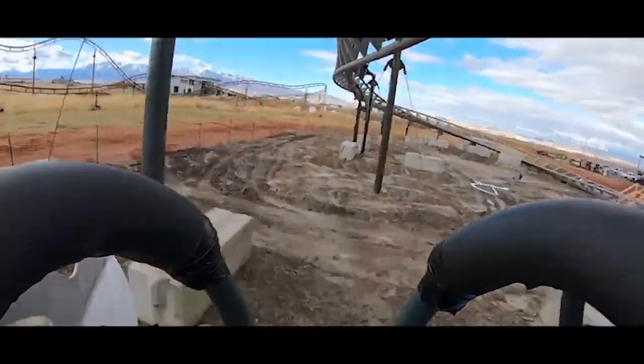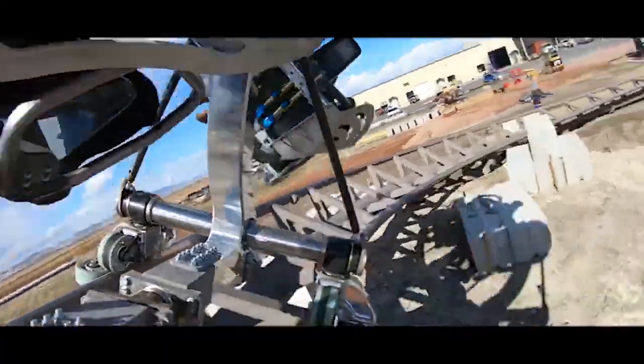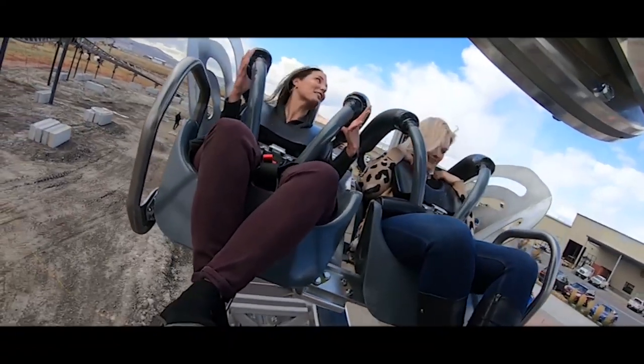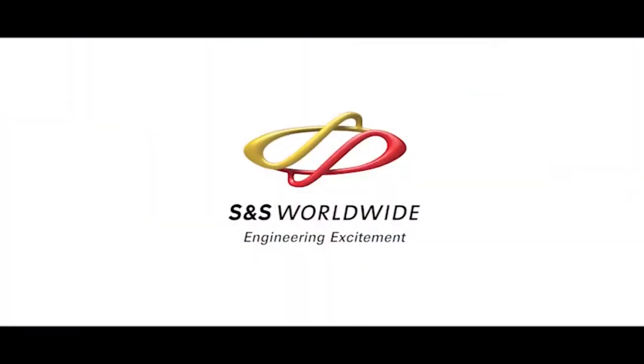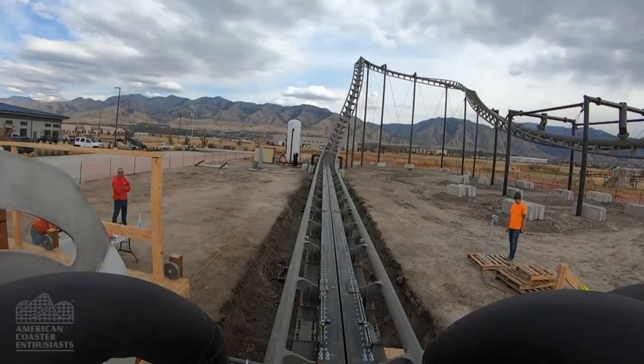Maybe it is a very cheap model and could serve as a great, unique, thrilling coaster for many small parks. In that case, I think it could serve its purpose well. We have seen S&S really trying to push their new coaster concepts lately, having two major additions to the US in 2019 in the form of a new air compressed launch coaster and their first hyper coaster.